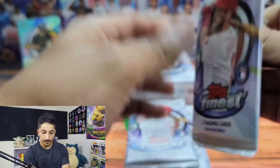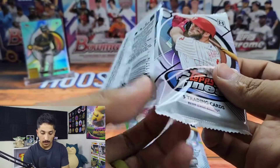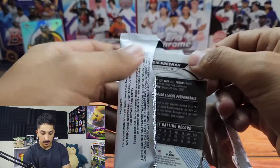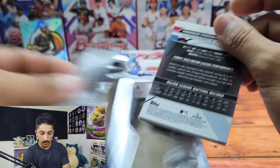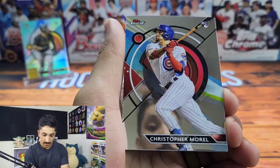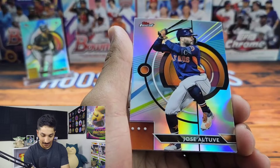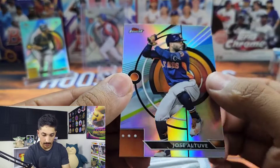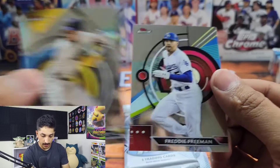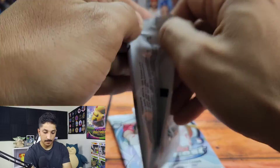Still looking for the auto. I'm personally chasing Adley Rutschman and Christopher Morel. I haven't seen too much Christopher Morel pulled from early openings, so he seems like a tough hit. We got Miggy — and there we go, Christopher Morel! We're putting him on the stand. We got a Jose Altuve refractor, a Christian Yelich, and Freddie Freeman — still looking for that elusive autograph.